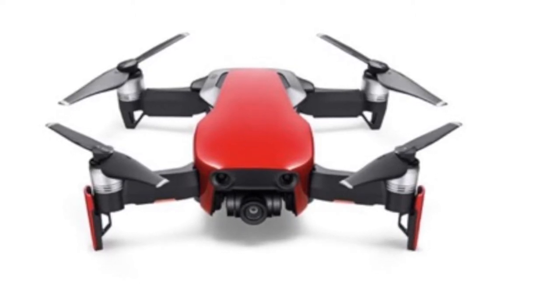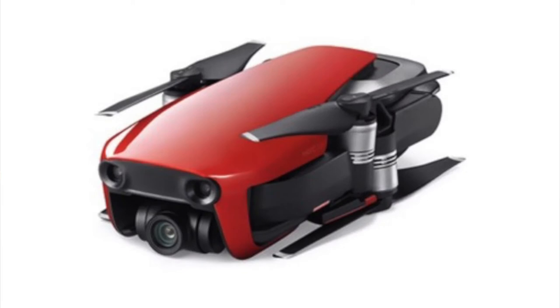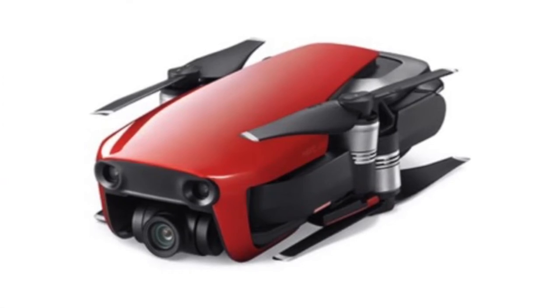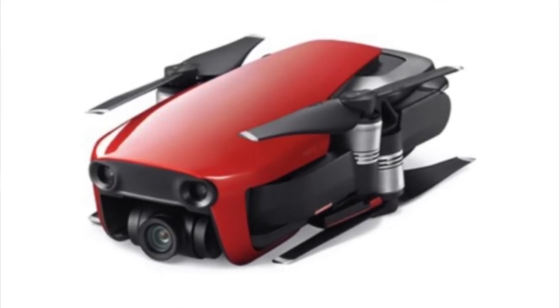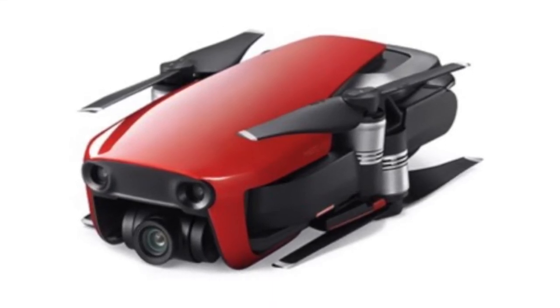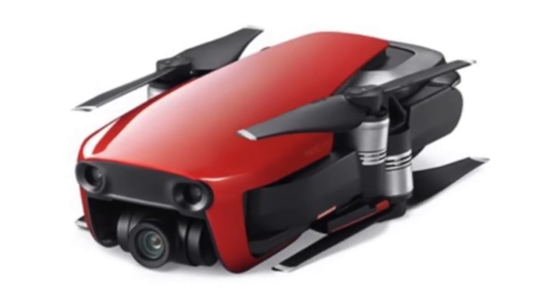The Mavic Air will also sport three new Quick Shot modes: Panorama, Boomerang, and an all-new one called Asteroid. Using Panorama, the drone autonomously snaps and stitches a series of photos together to create a wide sweeping shot, and can also create a spherical panorama which folds the shot into a nice-looking global shape. In Asteroid mode, the drone creates one of those spherical panoramas, then zooms back towards you — the end result is a super zoom effect that ends with a selfie.